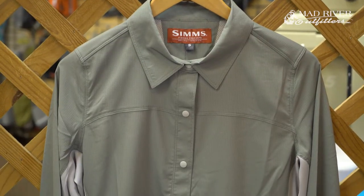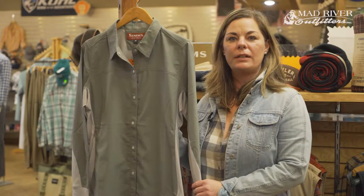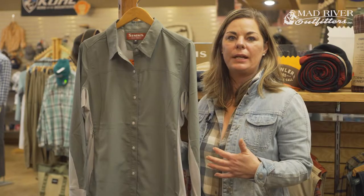The Sims Women's Bicomp shirt is one of the most technical women's shirts on the market today. It has Core 3 technology with a UPF of 30. It will dry quickly and wick moisture away from you on those really hot days.